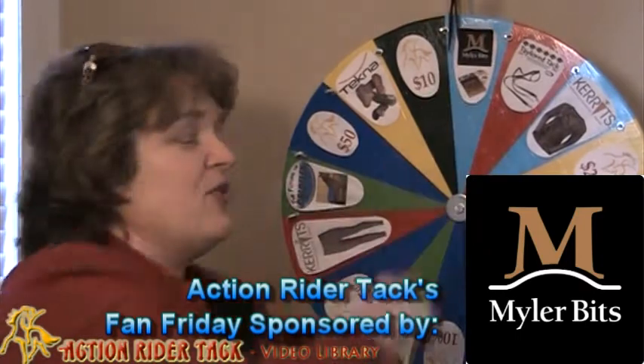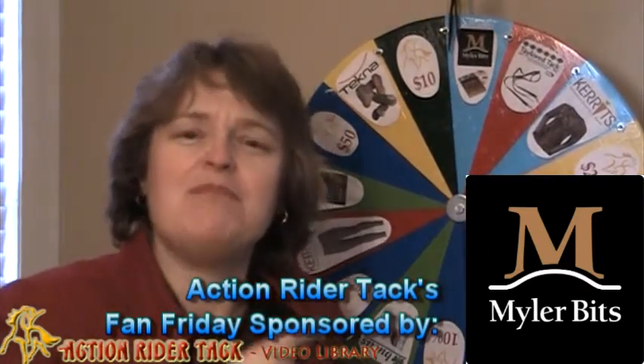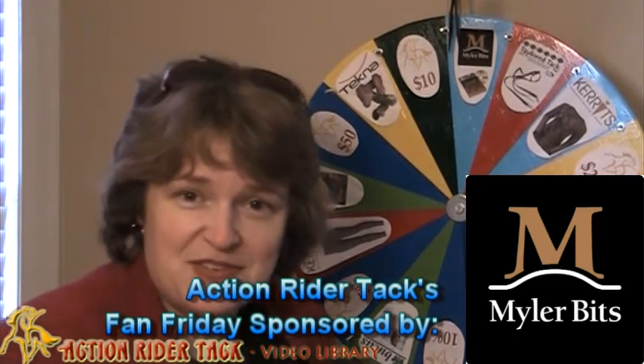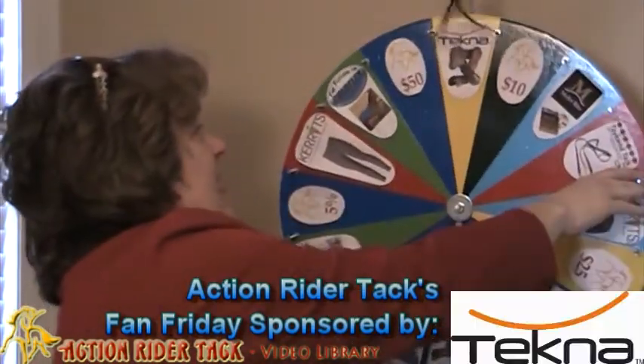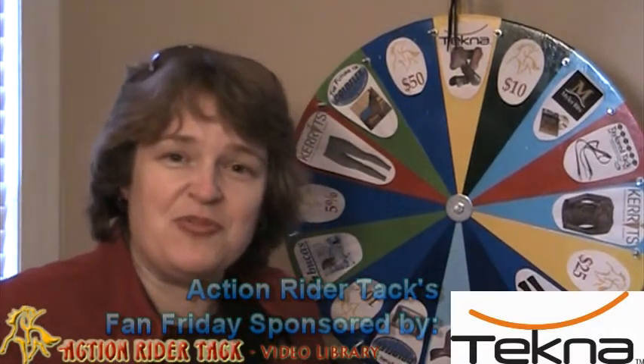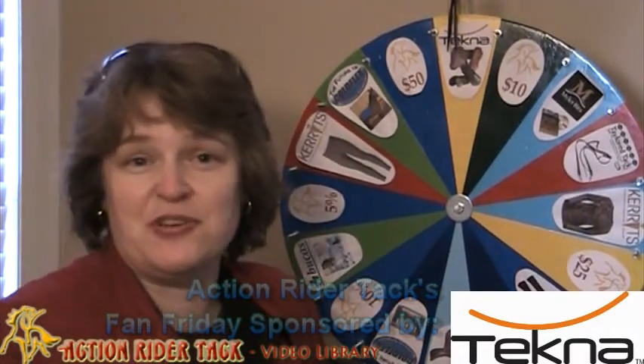Myler Bits is giving away not only a bit, but bitting assistance to get that bit, as well as their book Level Best for Your Horse. And we have another product from Tecna — these are boots for your horse to keep your horse nice and protected, especially when you're transporting them.